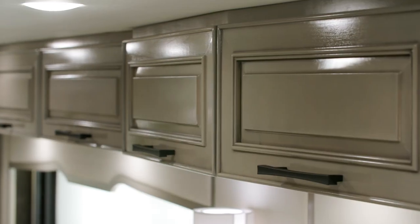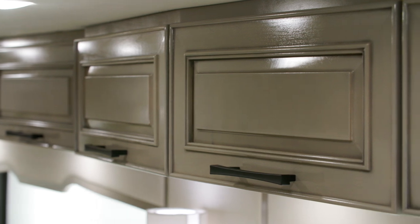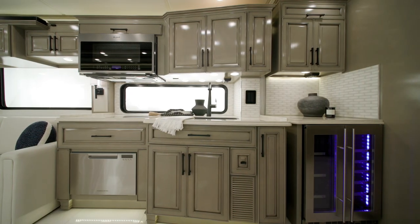The hand-built maple cabinetry of the London Air is available in four colors, with either an optional high-gloss finish, as seen here, or a standard suede finish.